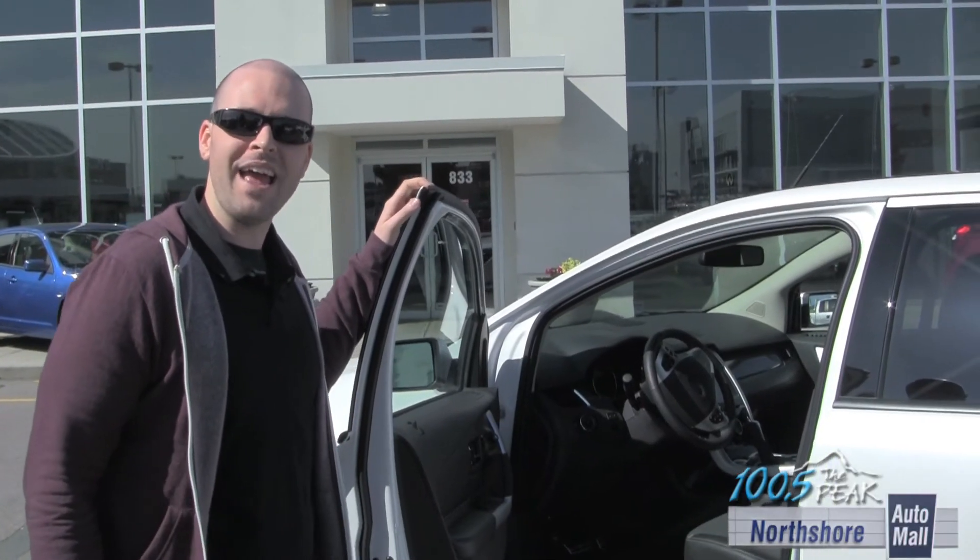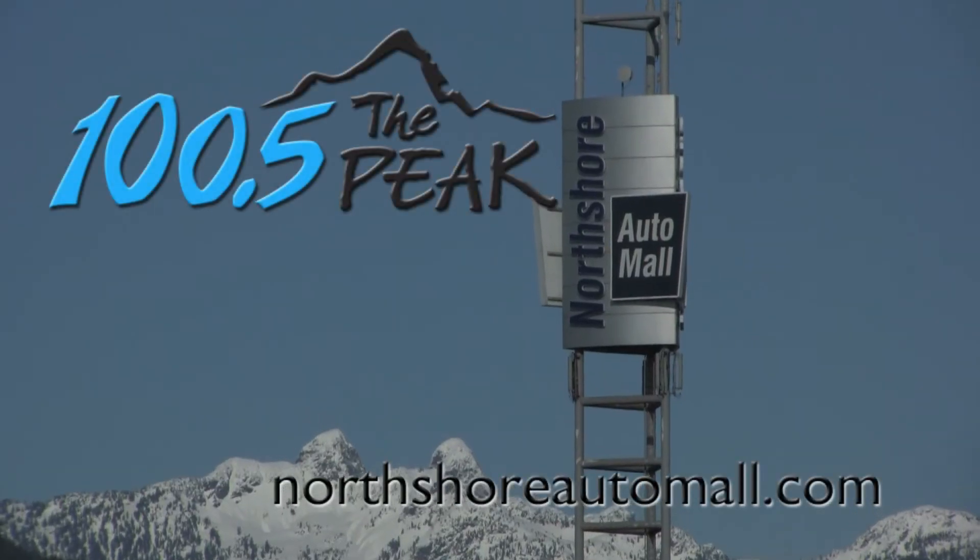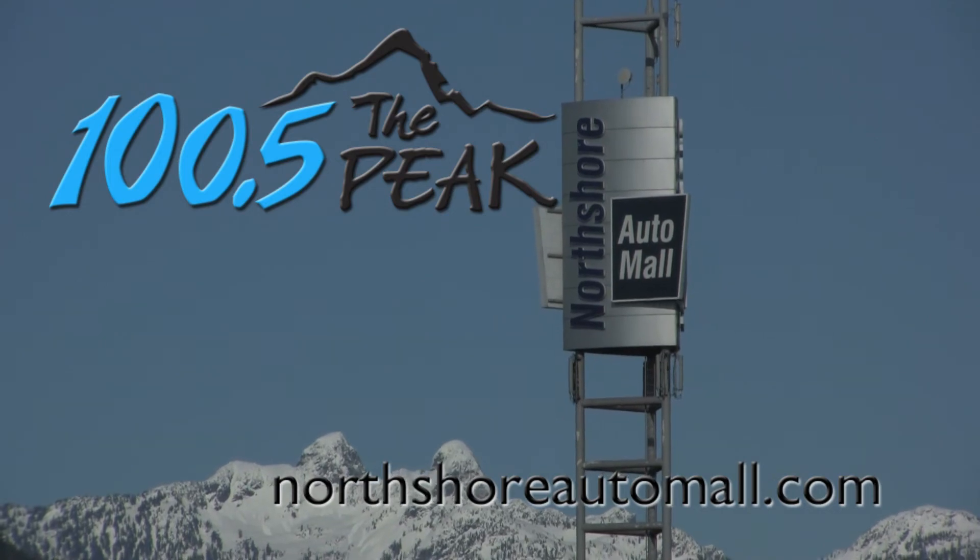The 2012 Ford Edge Sport — this is a kick-ass car. Come and check it out at the North Shore Auto Mall. Wheels Wednesday, brought to you by the North Shore Auto Mall and 100.5 The Peak.